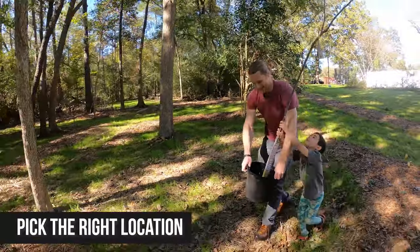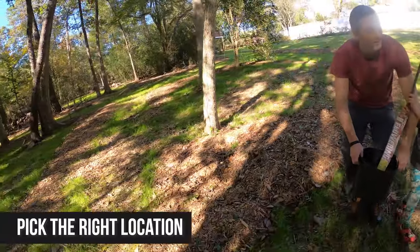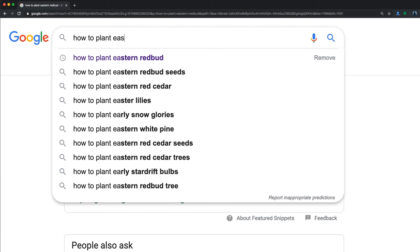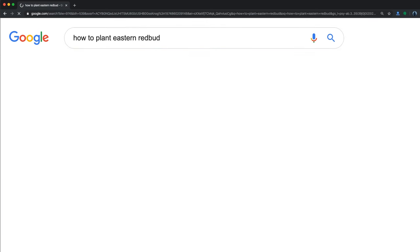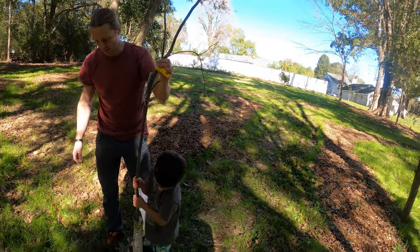First step: find the right location. I'm trying to establish a nice understory here, and I know it can handle a little bit of shade — that's why I'm planting it right here. You can do a search and figure out your tree's requirements. In doing so, I did find out that it needs good drainage, and that leads me to the next thing: the importance of the hole.